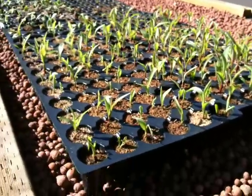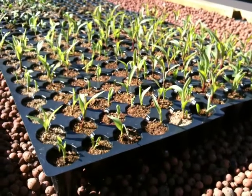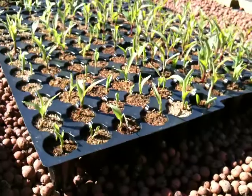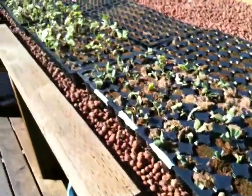Alright, here we are, March 9th, it's Tuesday, March 9th, 2010, and we are looking at the next season of corn, cucumbers, tomatoes, beans.